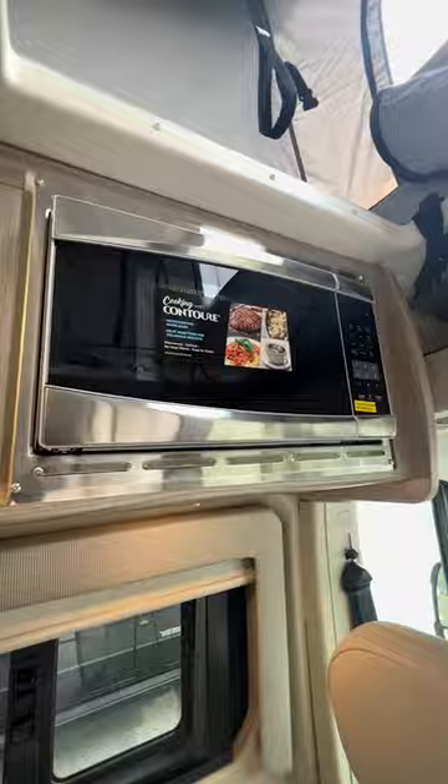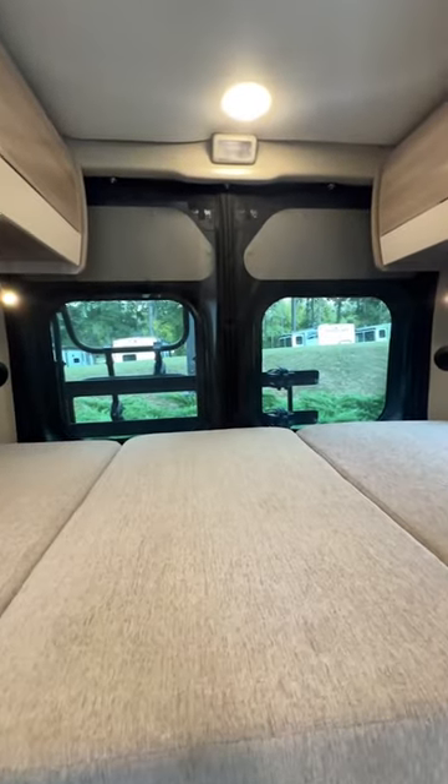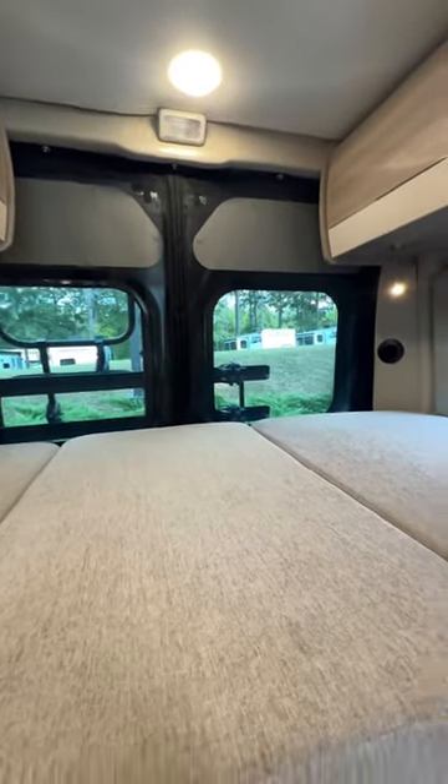Overhead you have a microwave, plus you have a pop-top that sleeps two. In the back you have a pull-out sleeping area with plenty of storage underneath.